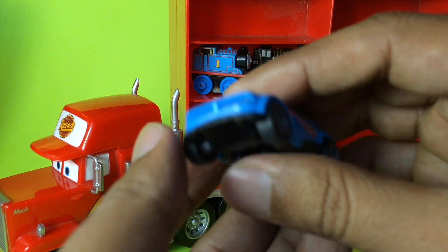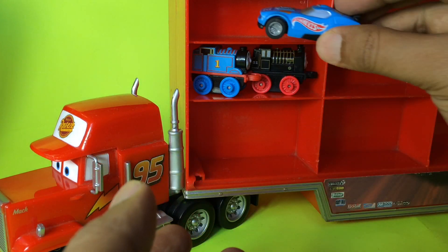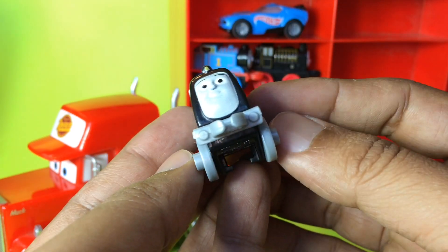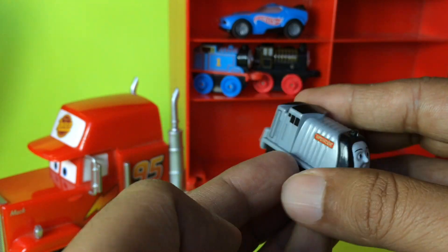Now we have Hot Wheels — you can see this is a cool Hot Wheels. Let's go ahead and put this one. Since it is a flat car, I can't put two, but at least one. I have a classic Spencer — Spencer is kind of big, so let's go ahead and give it a try.